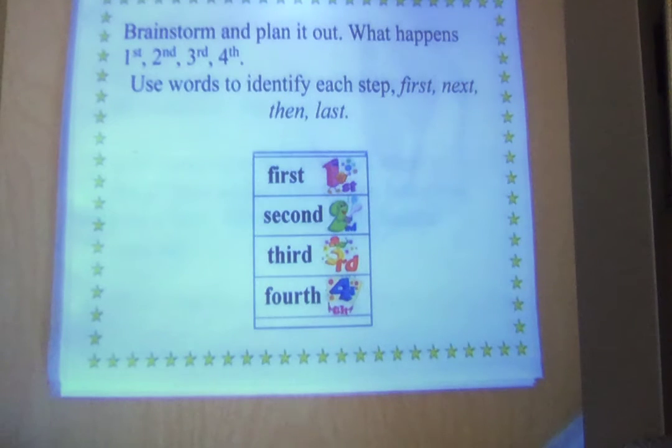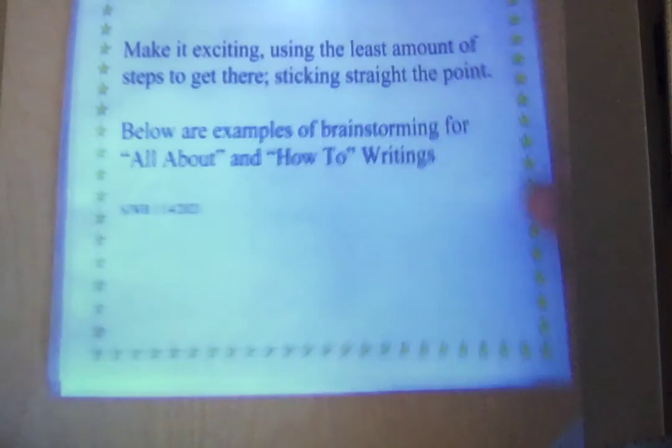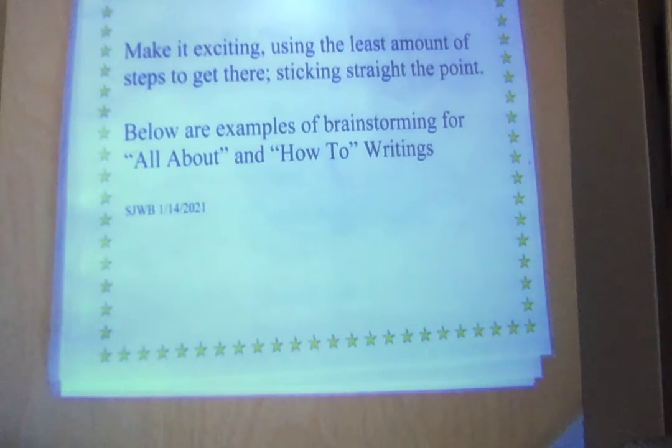Those are transitional words — words that will keep the person following your how-to from missing a step. Make it exciting. Use the least amount of steps to get there. Stick straight to the point. Stay on track. You don't want to deviate and go off and talk about something that has nothing to do with what you're trying to teach and show them how to do.